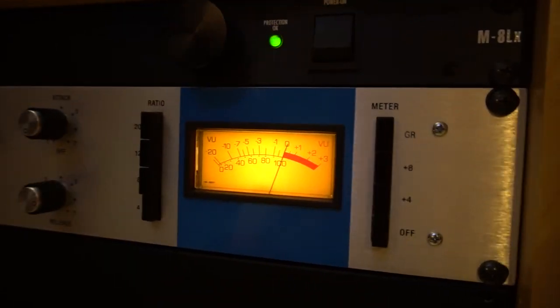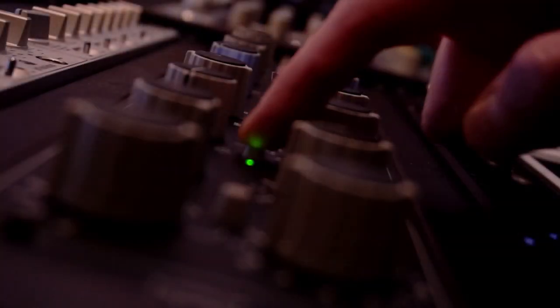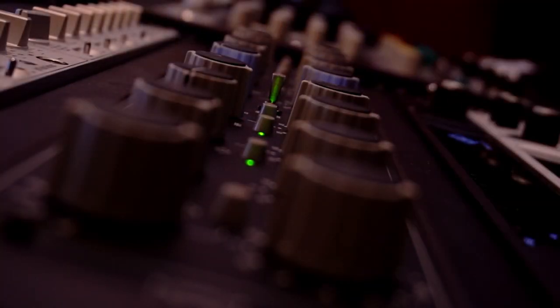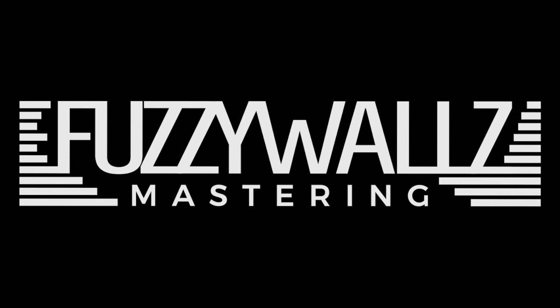If you enjoyed this video, go ahead and give it a like, and please remember to subscribe to the Fuzzy Walls channel. Anything you'd like to add, feel free to leave a comment. And when that final mix is ready for mastering, Fuzzy Walls is standing by. Bye!